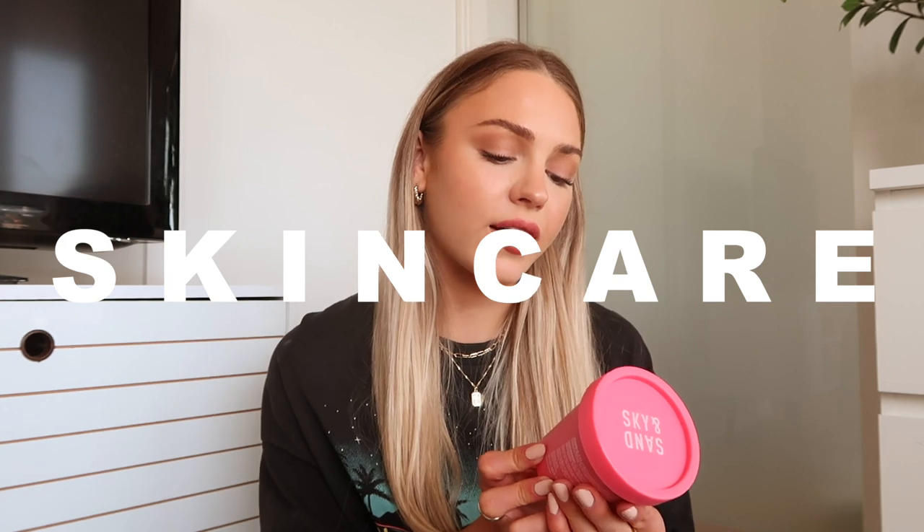I thought it would be fun to do a little spring favorites because I haven't done a favorites video in so long, and I used to love making favorites videos — I used to make them literally once a month. I have so many products that I've been loving right now, and I used to love watching favorites videos because I'd find out so many good products through them. Let me know if you guys enjoy watching current obsessions videos and I will do more of these.